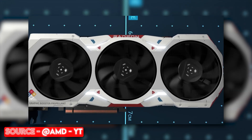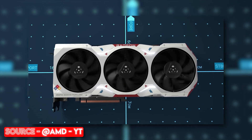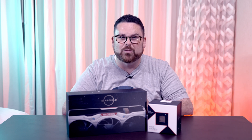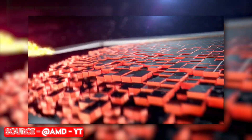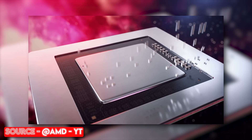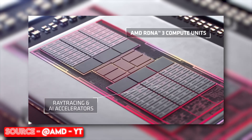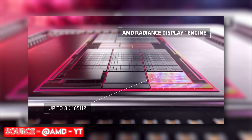This thing is top of the line when it comes to Team Red. The 7900 XTX came out last December, and it's seriously an impressive GPU, especially for the price. It's equipped with 24 gigs of VRAM, and this thing is absolutely a monster when it comes to pure rasterization performance, making both 4K and 1440p gaming fantastic.